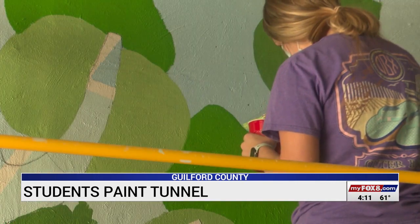I feel like it's a really cool way the community is coming together. In Guilford County, Charles Ewing, Fox 8 News.